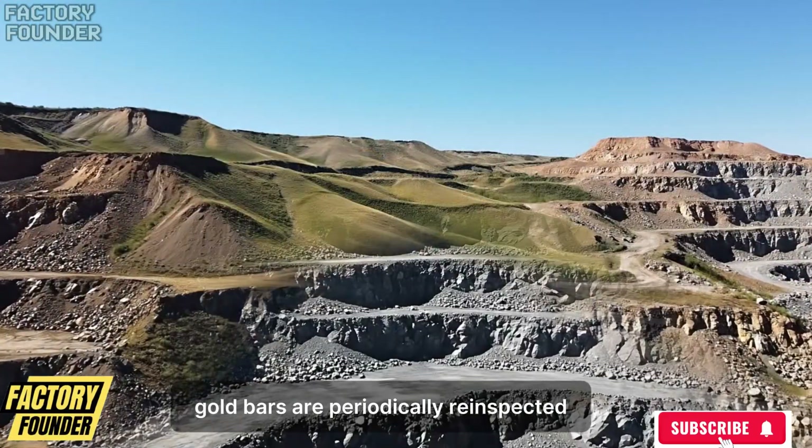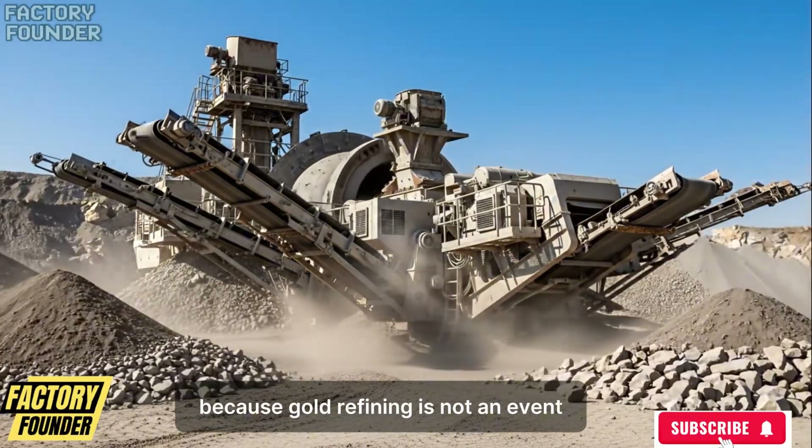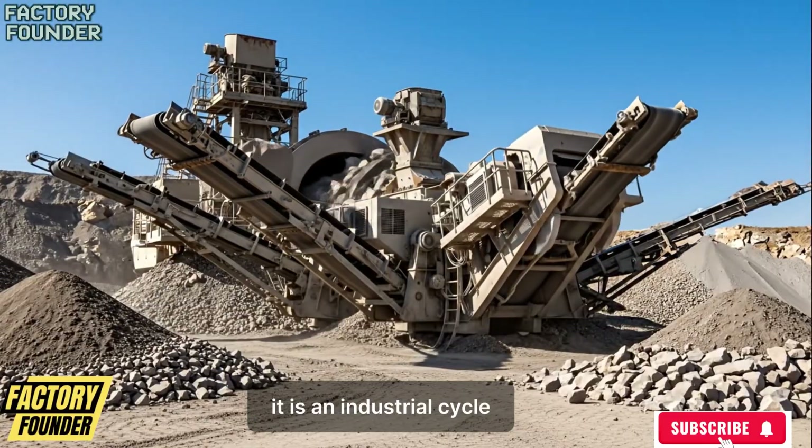Gold bars are periodically re-inspected and logistic systems prepare for the next movement of material. Because gold refining is not an event — it is an industrial cycle.